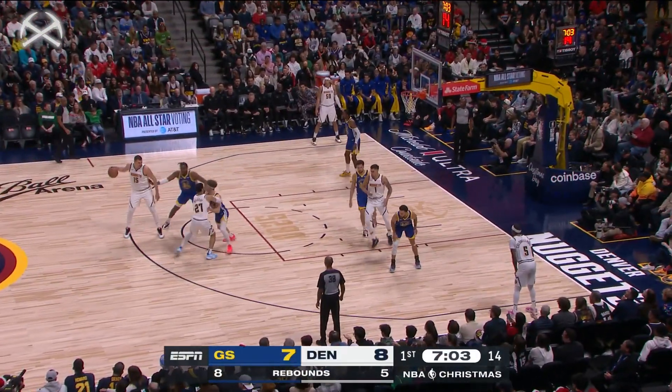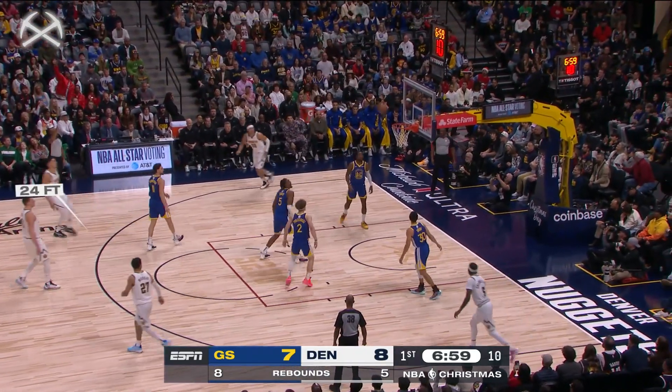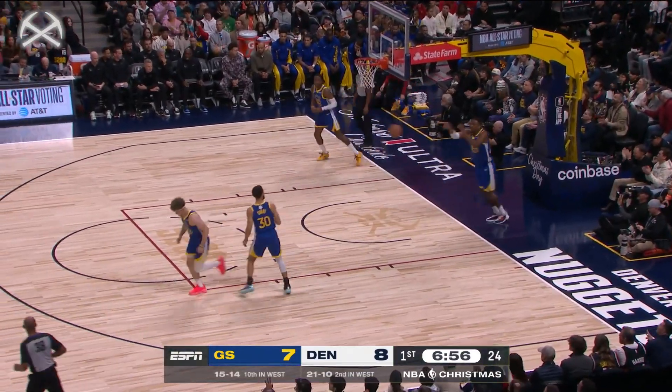Interesting though, because a lot of times people think, oh, Golden State's not that big, that means they're not going to be a good rebounding team — but that has not been the case at all this season.